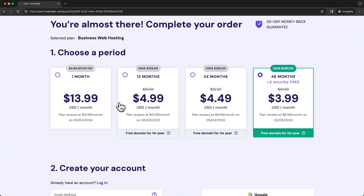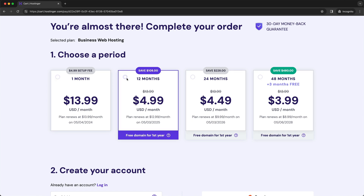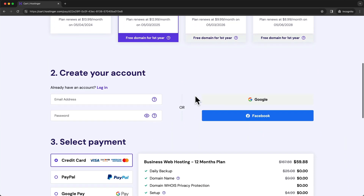Just keep in mind that for the one month option, you don't get the free domain for the first year, and you also have a $5 setup fee. So I don't recommend going with the one month option — I would go with the 12 months option if you have a lower budget. For this video, I'll just choose the 12 months option and then move on to the next step, which is creating your account.